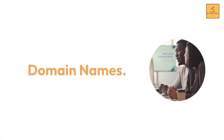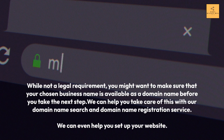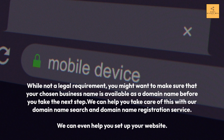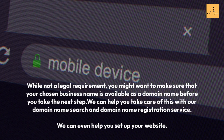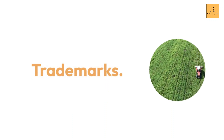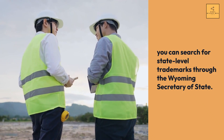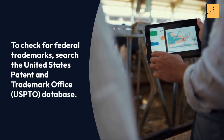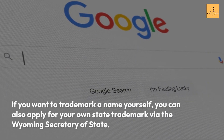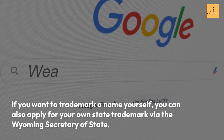Domain Names: While not a legal requirement, you might want to make sure your chosen business name is available as a domain name before you take the next step. We can help you take care of this with our domain name search and registration service, and can even help you set up your website. Trademarks: You can search for state-level trademarks through the Wyoming Secretary of State. To check for federal trademarks, search the USPTO database. You can also apply for your own state trademark via the Wyoming Secretary of State.